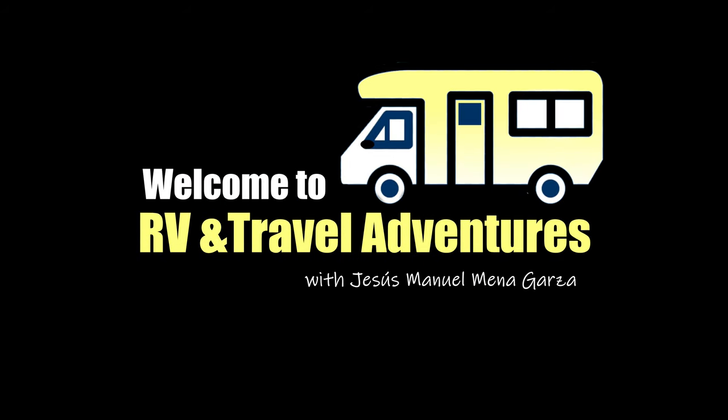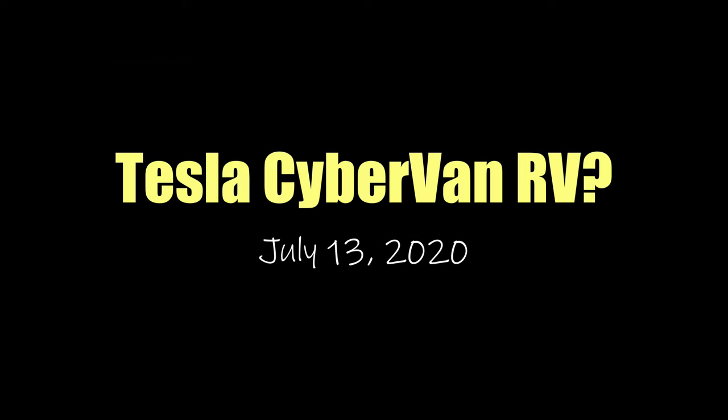This is RV and Travel Adventures. My name is Jesus Manuel Menegarza. I hope you're having a fantastic day. In this edition, I imagine the Tesla Cybervan RV.